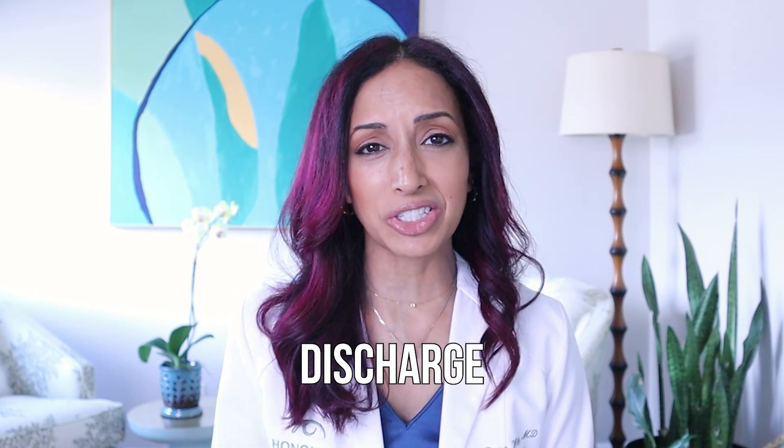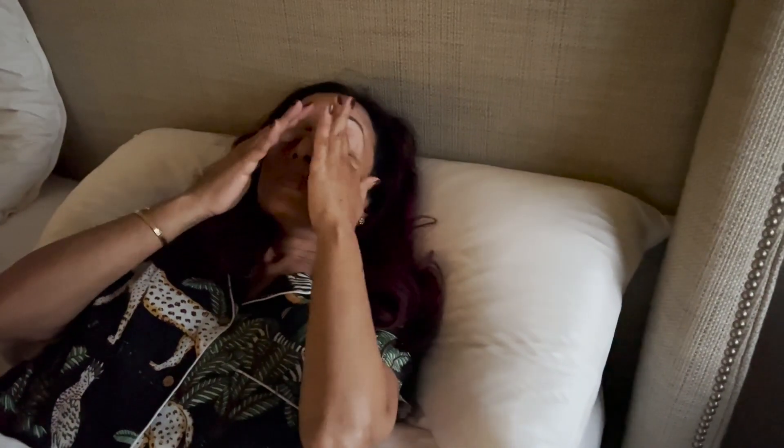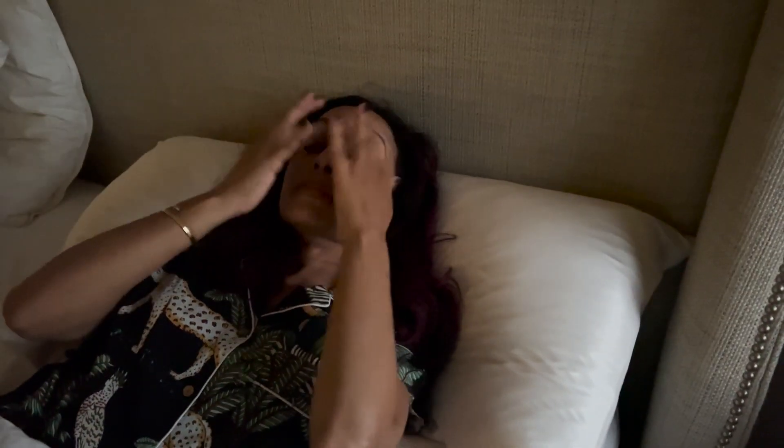All right, let's get back to the topic at hand today — that crust in the corner of your eyes when you wake up in the morning. Some people call it sleep, it's discharge, you can call it sand. In Hawaii, they call it makapiapia — I had to learn a new word when I started practicing here 13 years ago. Whatever you call it, you know what I'm talking about. Wake up in the morning, sometimes your eyes are even stuck together with that discharge, and it just feels gross.